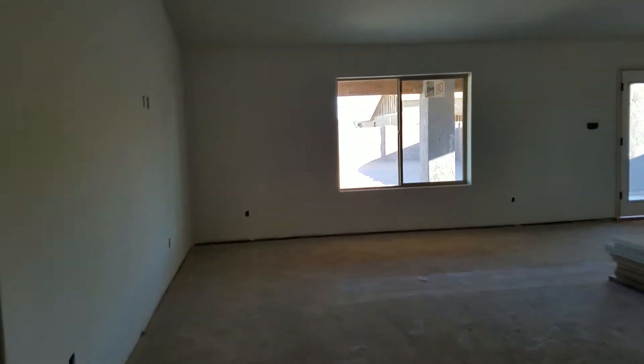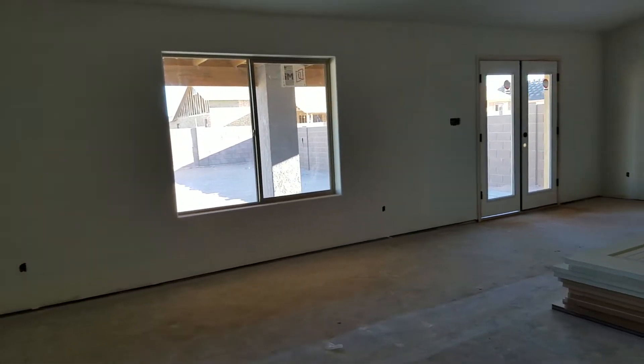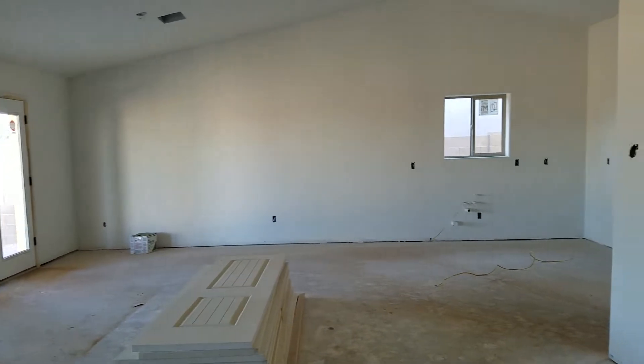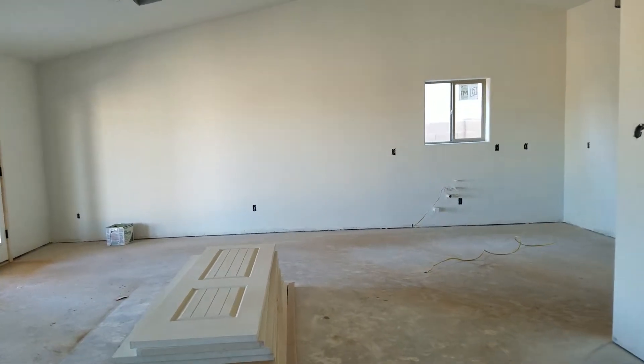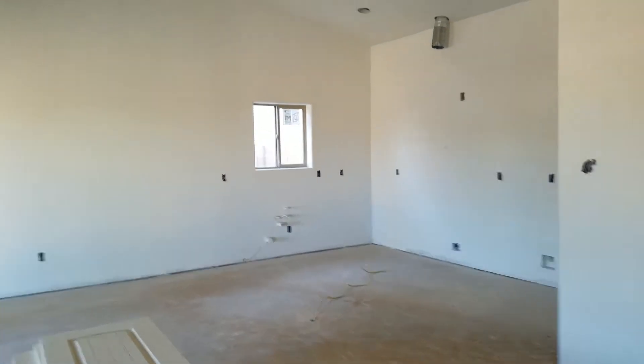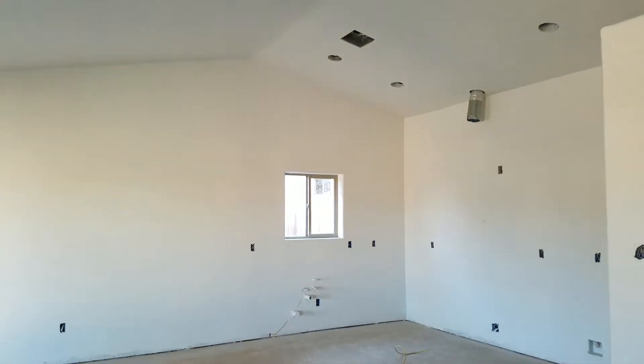This is what it would look like as we walk through the front door. Over there is where the kitchen is going to be, and where that wire is sticking out of the ground is where the center island will be. There will be a wall of cabinets there as well.